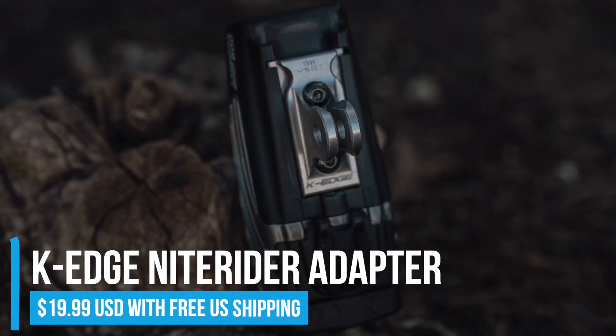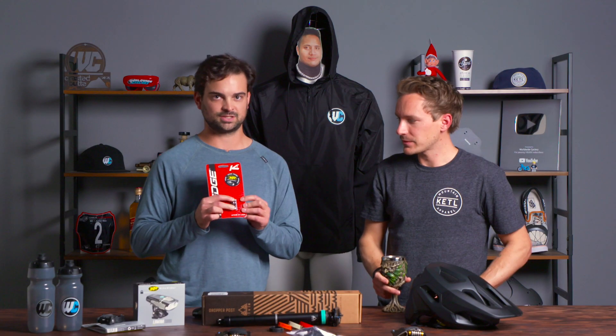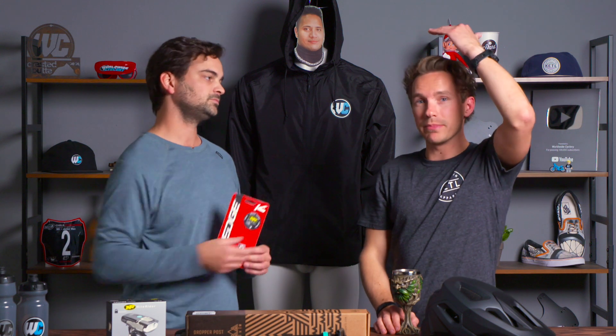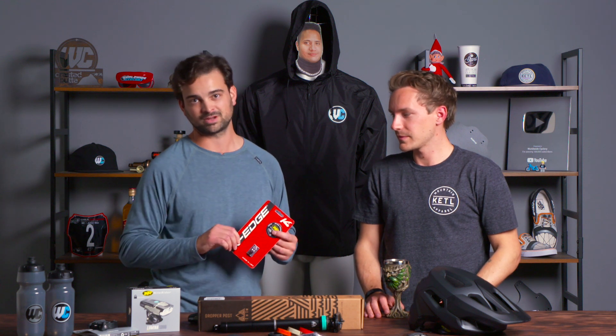If you've got a GoPro mount, this is the perfect place to put a light. This part actually fastens to your light, and then anywhere you have a GoPro mount — or like a Garmin mount with a GoPro mount underneath — you can use it. A lot of helmets have a GoPro mount already built into them. This is a slightly more permanent way to mount your light versus a strap, which you have to put on and take off every time. Check this out if you've got a GoPro mount — it might work a little better for you.